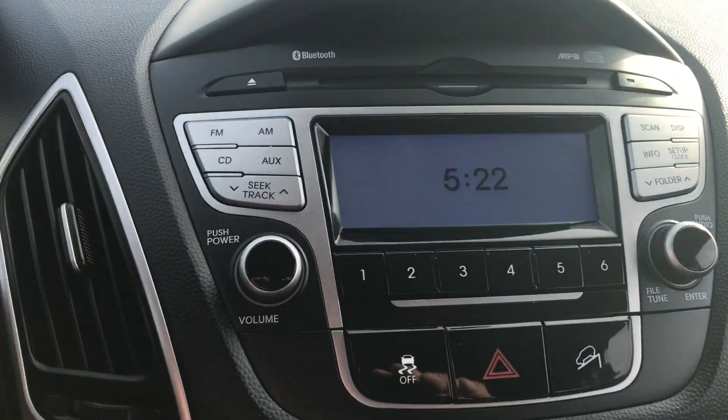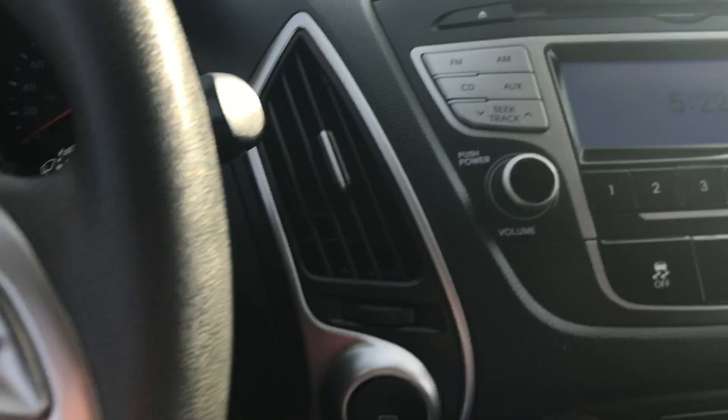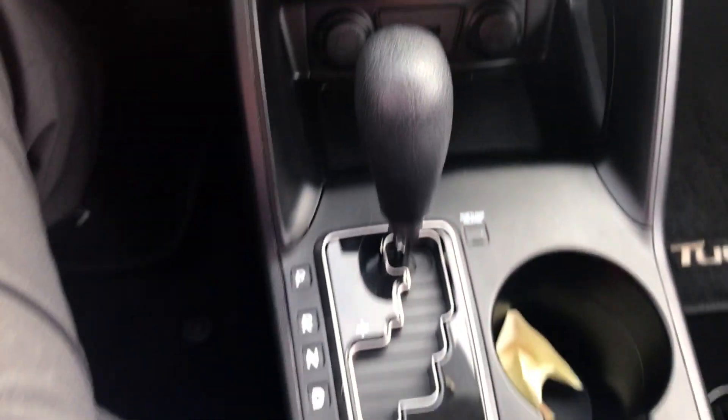This is your media center right here — you have your AM, FM, CD, and auxiliary. You got your CD player right there, which is also Bluetooth, as you can see right here. You have your climate control right here as well, and you have your shifter, and tons of space for your passenger.